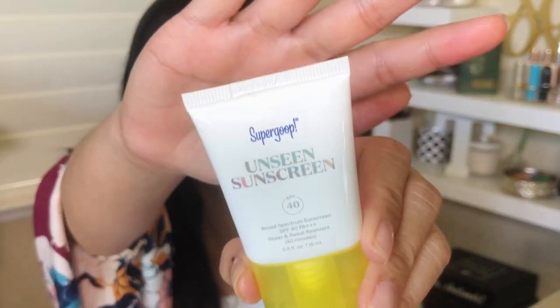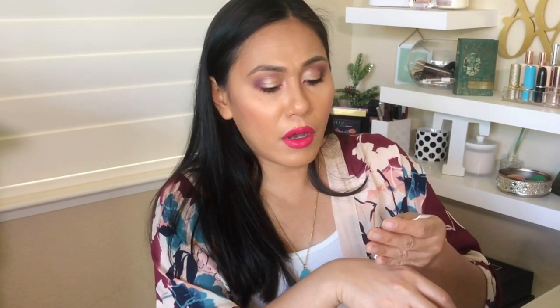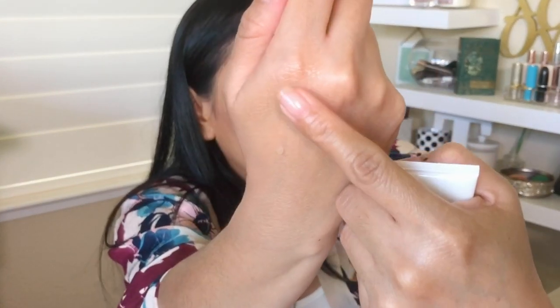Another alternative for sunscreen is the Unseen Sunscreen by Supergoop. I have the trial size because I'm testing their products right now. What stood out to me is that it's exactly what it says — it's unseen. This tiny dot I put on is almost not noticeable. It's very gel-like in texture and leaves your skin feeling velvety smooth, almost pore-filling. It has SPF 40, and I apply it right under my makeup. It's $34 at Sephora.